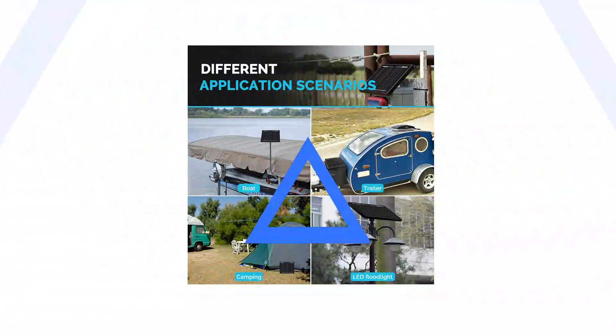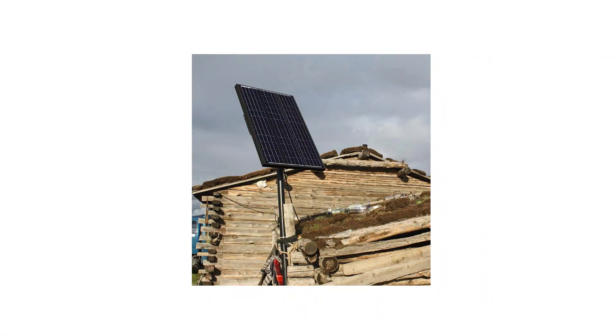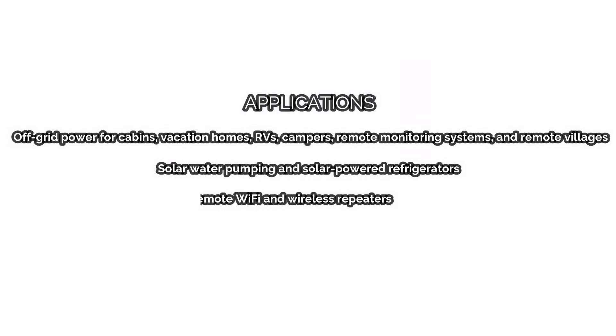They can power small electric devices you'll need until power is restored, like tools, fans, radios, or smartphones. Applications include off-grid power for cabins, vacation homes, RVs, campers, remote monitoring systems, and remote villages, solar water pumping, solar powered refrigerators, and remote Wi-Fi and wireless repeaters.